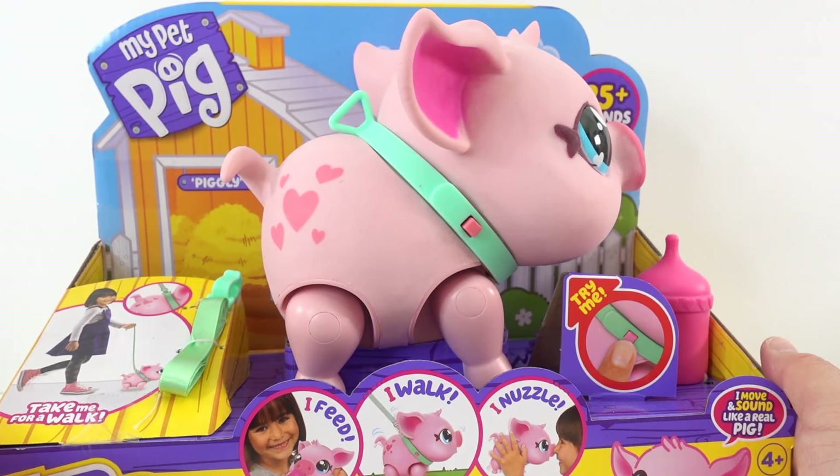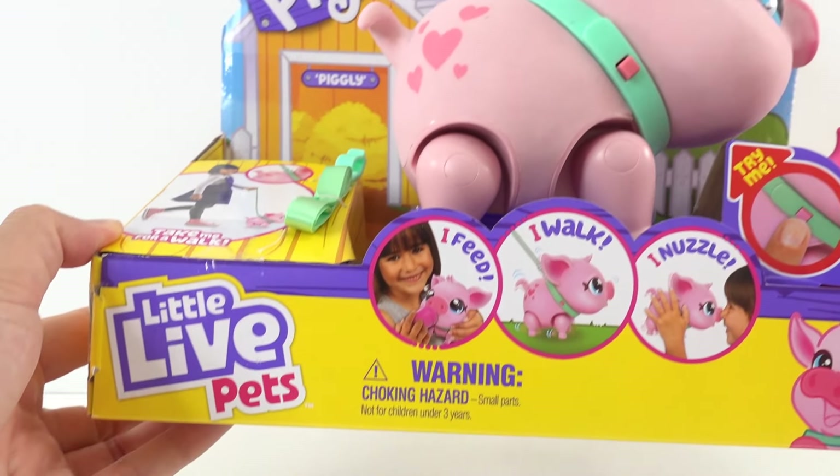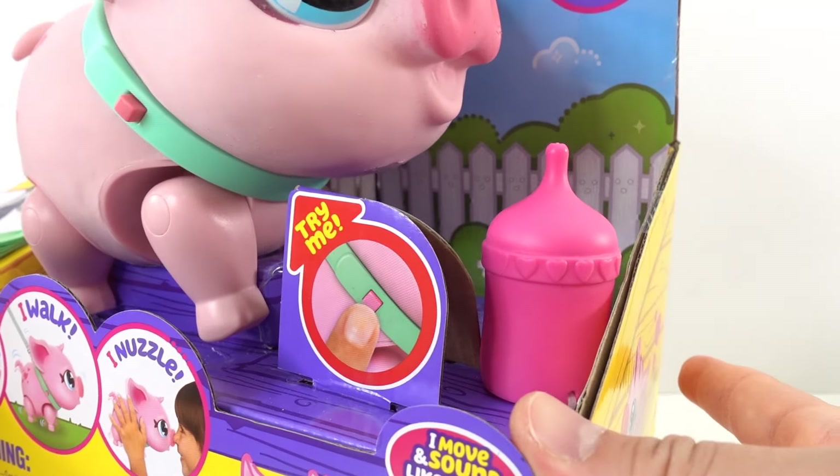Hi everyone! Welcome to Evie's Toy House and today we have my pet pig. This is from Diddle Life Pets and sent to me from Moose to review, so thank you so much.